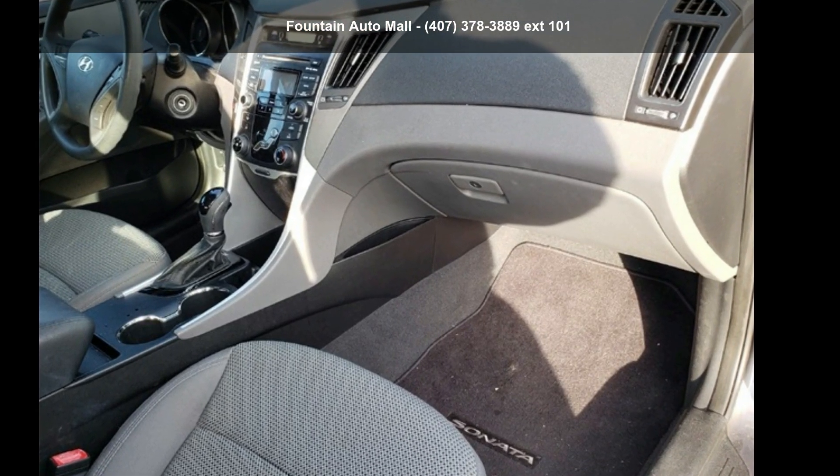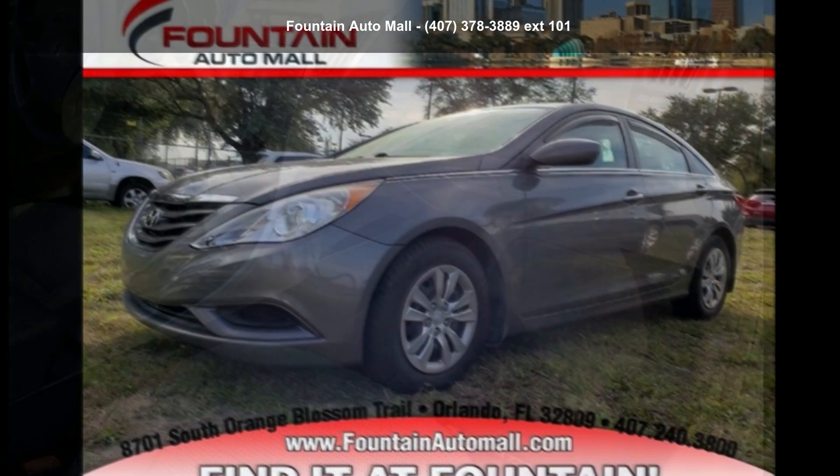Check out this Hyundai 2012 Sonata GLS. This may be the set of wheels you've been looking for.